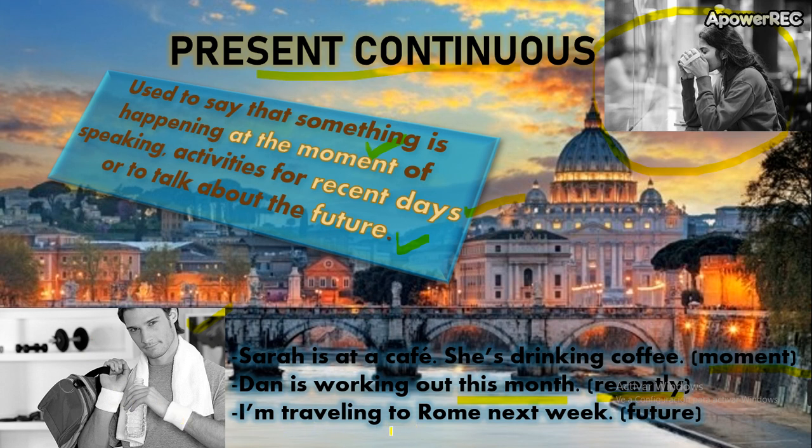The future. I'm traveling to Rome next week. ¿Cómo vamos a diferenciar el Present Continuous normal del Present Continuous para el futuro? Porque indico aquí el tiempo. I'm traveling to Rome — ¿quiere decir que en este momento estoy viajando a Roma? Pero si agrego next week, estoy diciendo el próximo mes. So, these are the three uses for the Present Continuous: for the moment, recent days, and the future.